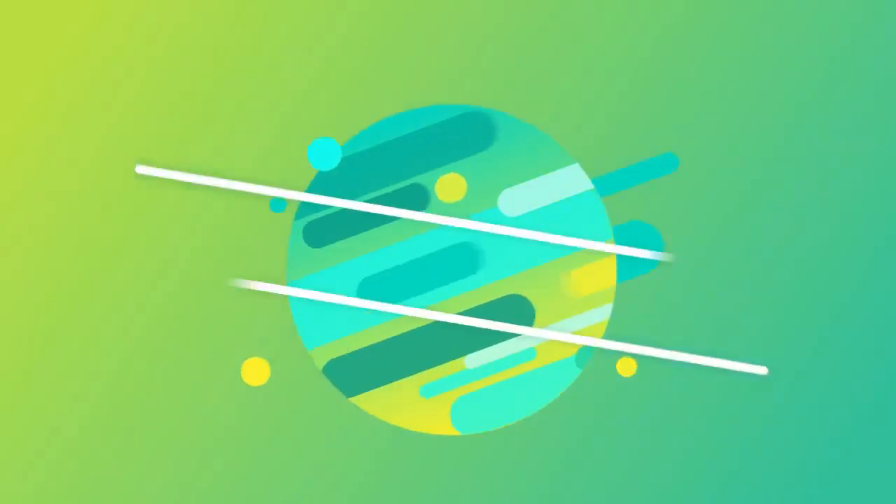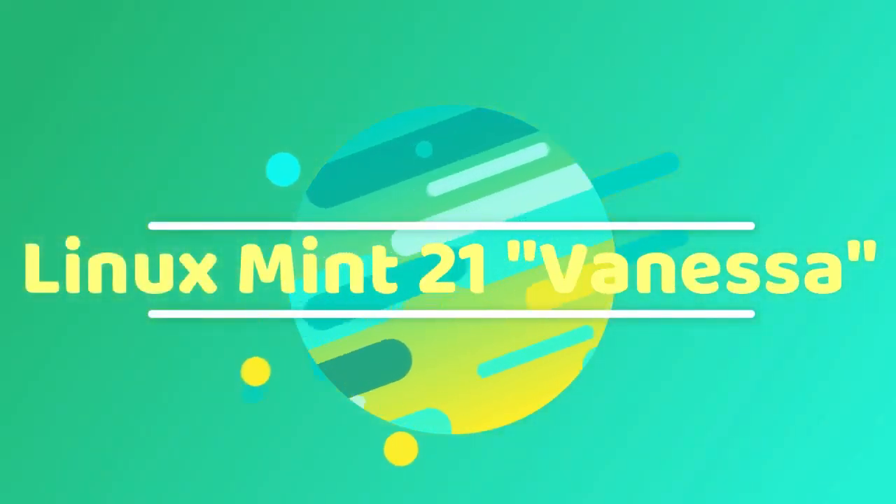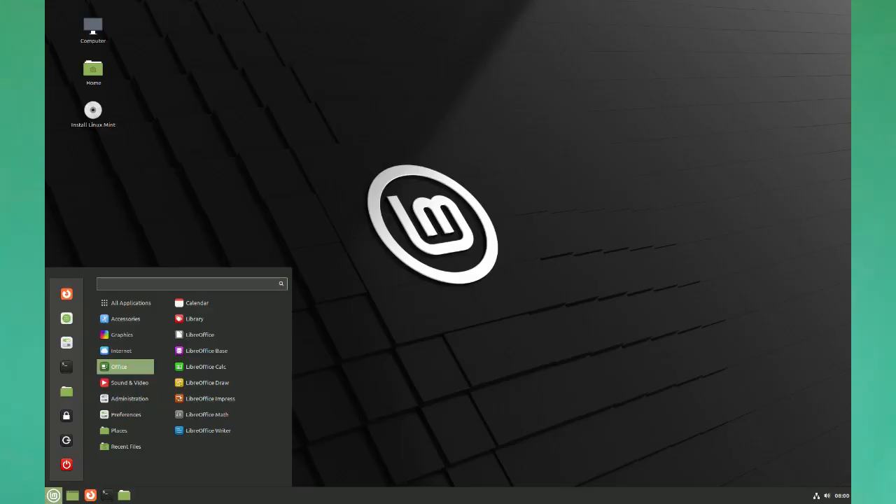Hello everyone and welcome to my YouTube channel. Today I have an update for you: Linux Mint 21 Vanessa is released and available to download. You can download its three flavors — Cinnamon, MATE, and XFCE. You can download directly or via torrent, and we will look at the new features and release notes.